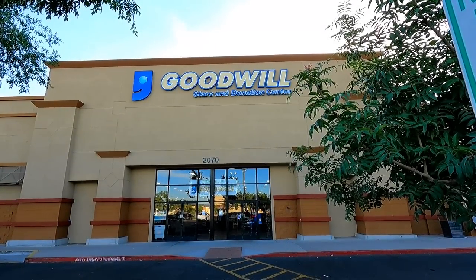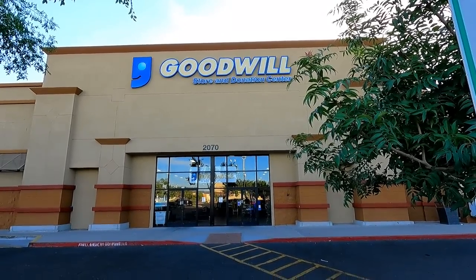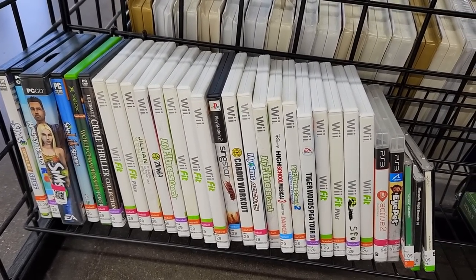Hey everyone, it's thrifting time! Our first stop is going to be this Goodwill that's in the same shopping center as a Savers thrift store. We'll check out this Goodwill first and then we'll go check out the Savers.